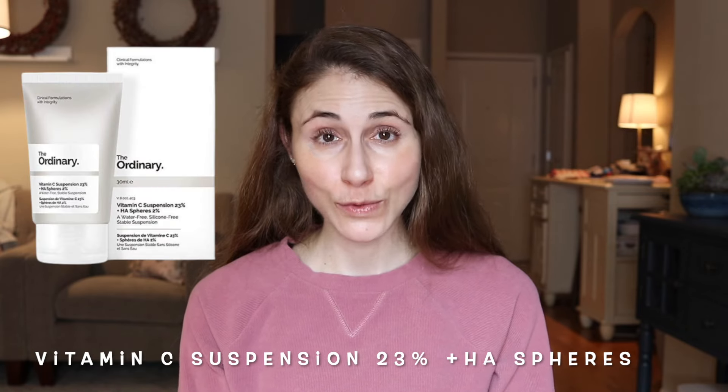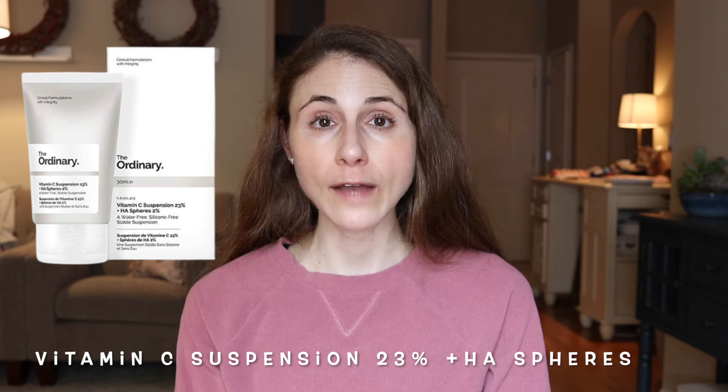Number one is the Vitamin C Suspension 23% plus HA Spheres 2%, which goes for $5.80. It is ascorbic acid at 23% — a pretty high percentage, above the 20% maximum I recommend. This formulation lacks ferulic acid and vitamin E, essentially just ascorbic acid with the humectant sodium hyaluronate. At best this is a moisturizer, and one more likely to cause irritation due to the high percentage of ascorbic acid. I can't be confident it's actually getting into your skin. I don't recommend this product.